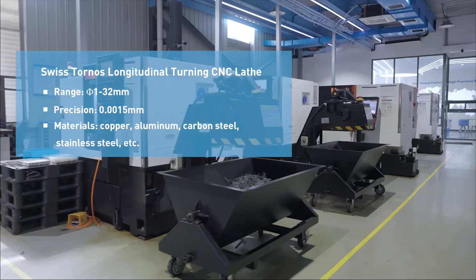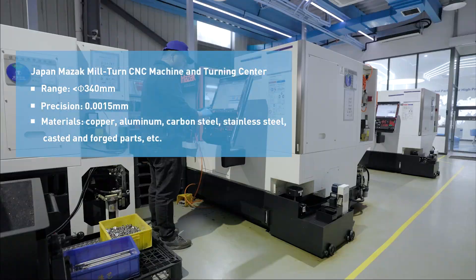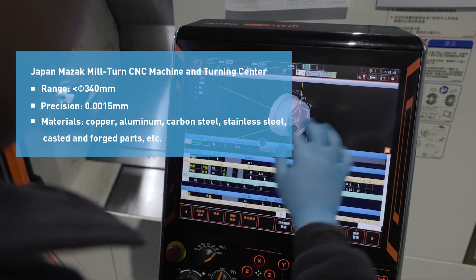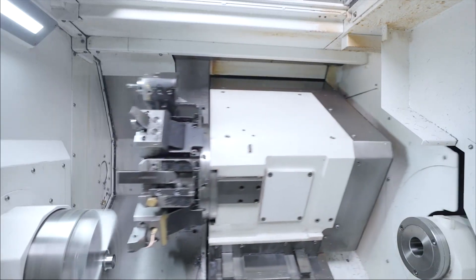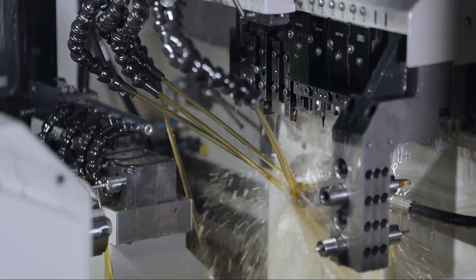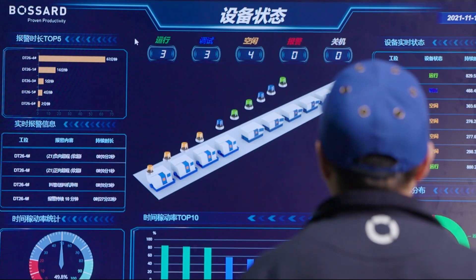At Bossert, our machining alliance is equipped with advanced 5-axis quadruplex mill-turn CNC machines from brands such as Mazza, Toranas and DMG Mori, enabling high precision parts to be machined to a precision of up to 2 microns. Our machines are also equipped with product design software such as SolidCAM.